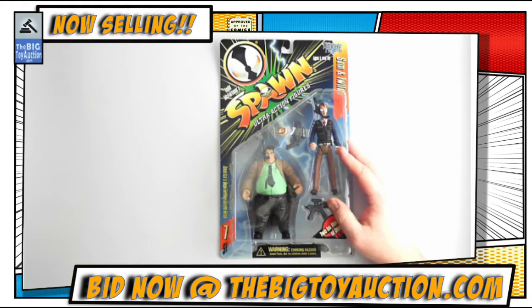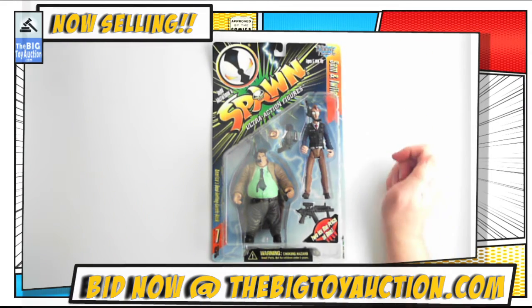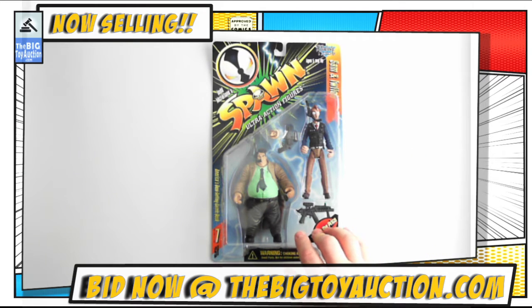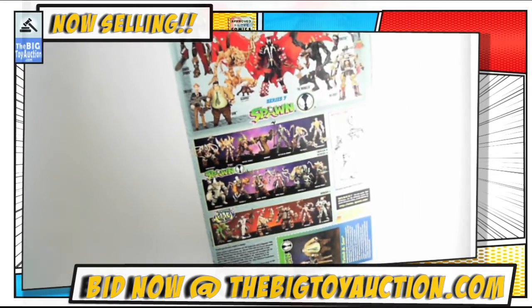All right, everybody, it's spawn time here at TheBigToyAuction.com. Next up on the block, we have Sam and Twitch from the original Todd McFarlane line of toys. This was Series 7, probably early 2000, if I had to take a guess.